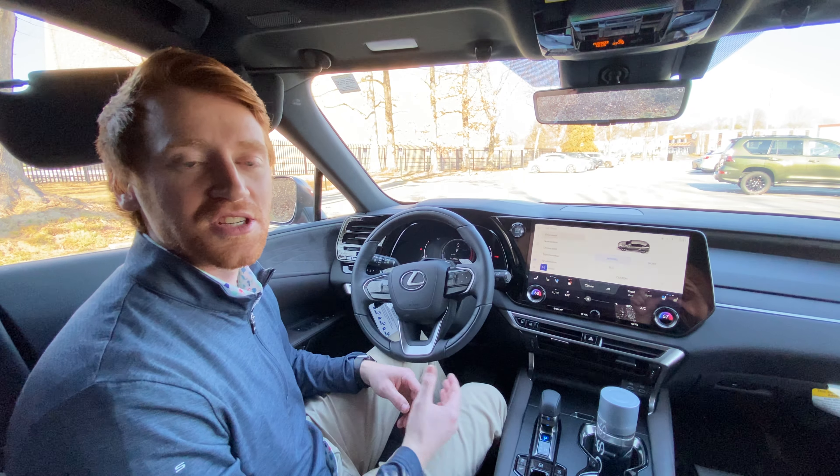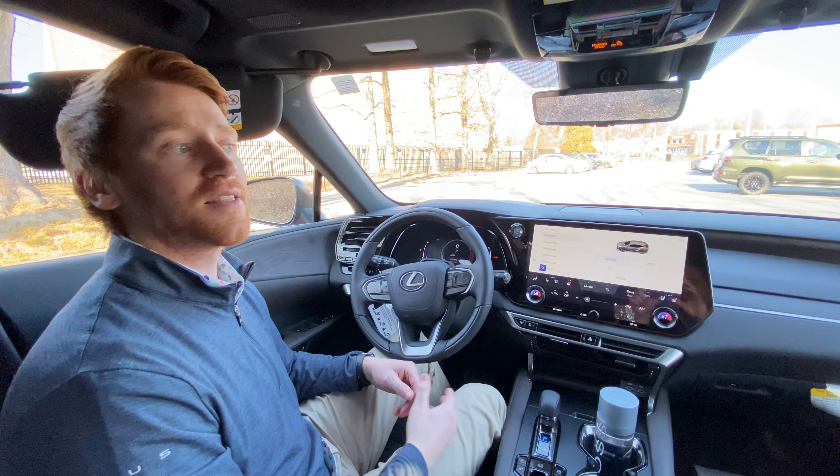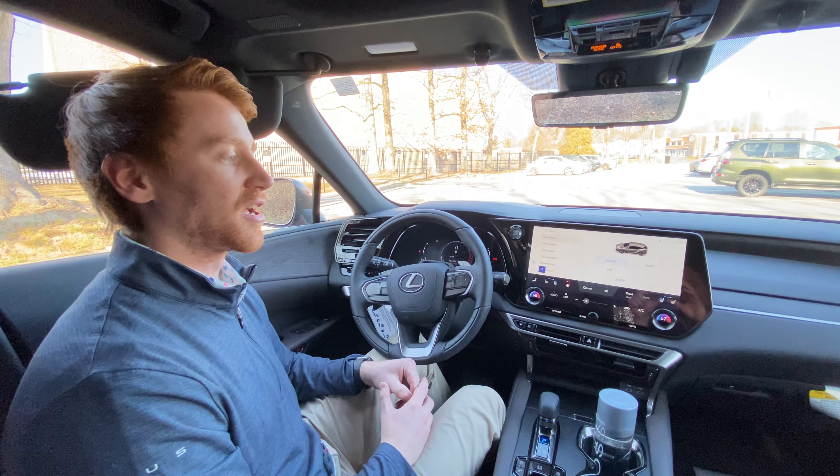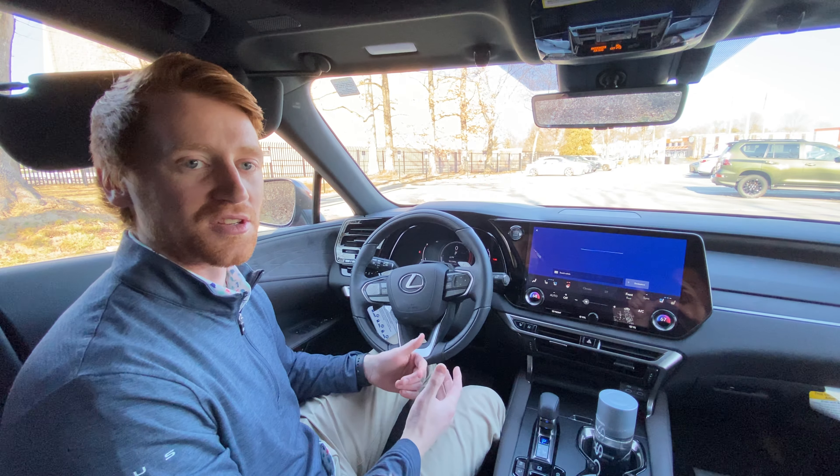Things like destination assist — 'Hey Lexus, find a local Starbucks near me' — anything that requires internet connectivity. So 'Hey Lexus, what's the score of the game last night?' or 'Hey Lexus, take me to my home address.' Those are all going to be your intelligent assistant functions.